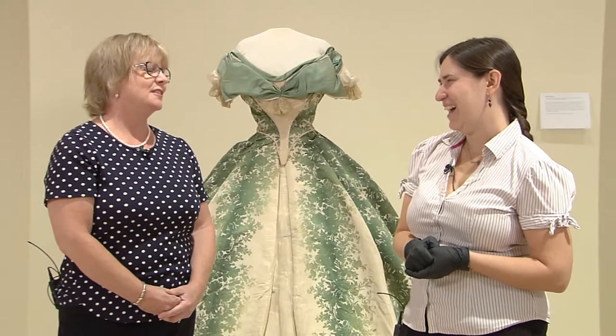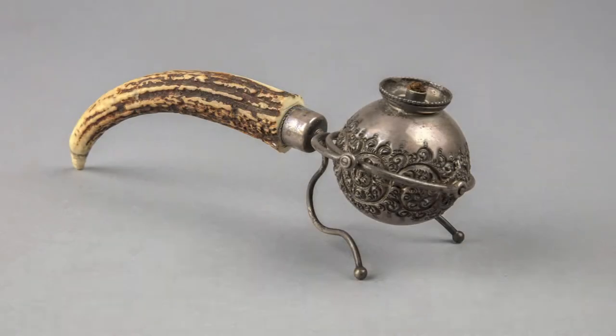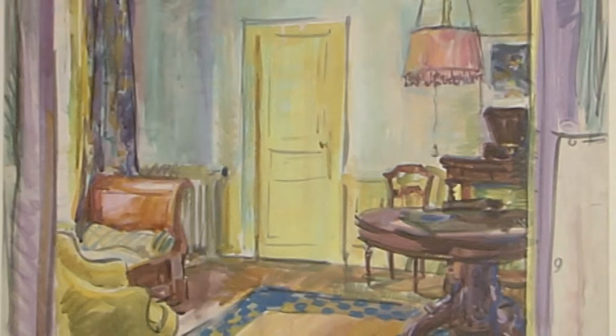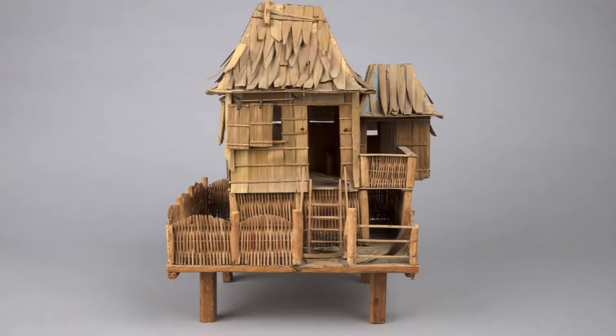The Fleming also has another new exhibit this fall called House to Home. On display you'll find decorative art objects from Africa, Asia, and the Americas. The exhibition compares and contrasts how a house defines a place while a home is built from relationships, experiences, and memories. Seventeen UVM students worked with museum staff to curate this exhibit.